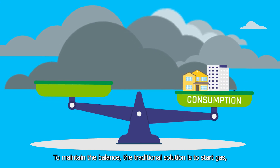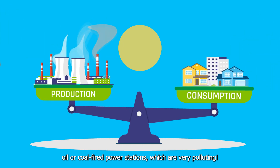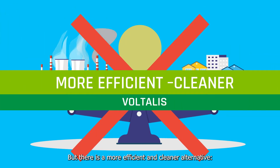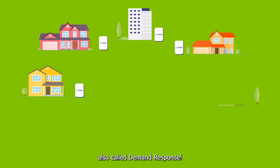To maintain the balance, the traditional solution is to start gas, oil, or coal-fired power stations, which are very polluting. But there is a more efficient and cleaner alternative: the active management of electricity consumption, also called demand response.